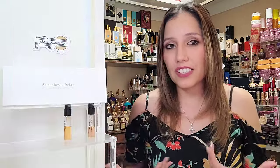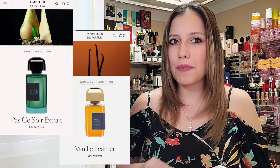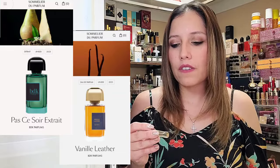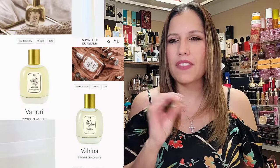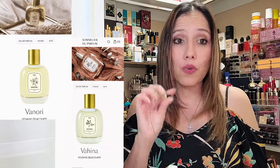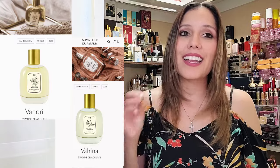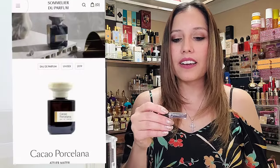After I made all of my selections, what did it give me? I'll be listing them in the description box. We have BDK's Passé de Soir Extract, we have the BDK Vanille Leather — I can't remember if I chose it or if that was a surprise. Next we have a couple from the house of Sylvain Delacourte. I have never tried anything from them, but they had maybe three or four different vanillas — this is Vanori, and then next we have Vahina. Then we have Atelier Materi Cacao Porcelana.